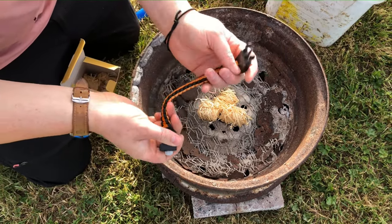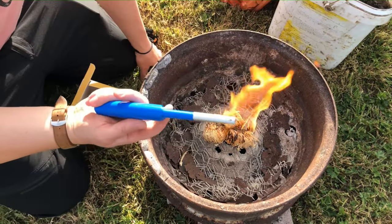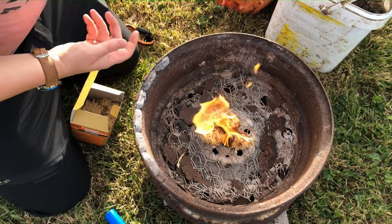We've got this little fire striker thing where you strike it to light the fire, but there's no way I'm doing that. We'll be using a good old-fashioned lighter — we've got the fire going now.